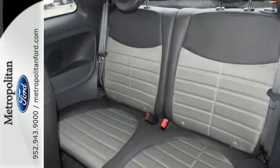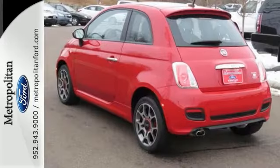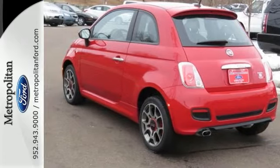Enjoy driving with the convenience of ice-cold air conditioning, steering wheel audio controls, and keyless entry. It's affordable style. Come meet this Fiat and take it for a test drive today.